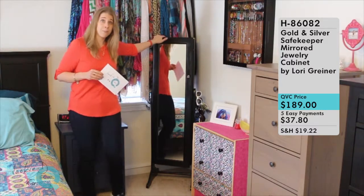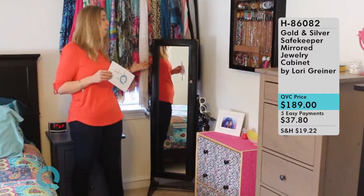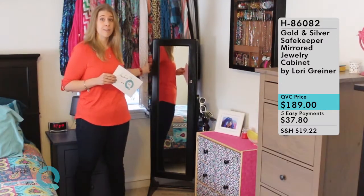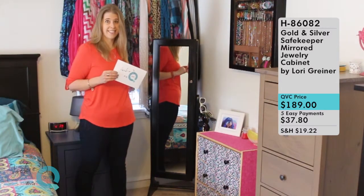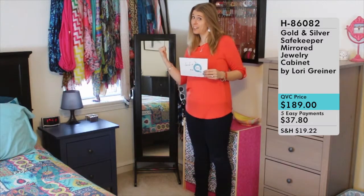There is some assembly required, but once it's together you can see it's a really beautiful, sturdy piece of furniture. That's a little bit about the outside. Now it's time to get to the good stuff — let's take a look inside.